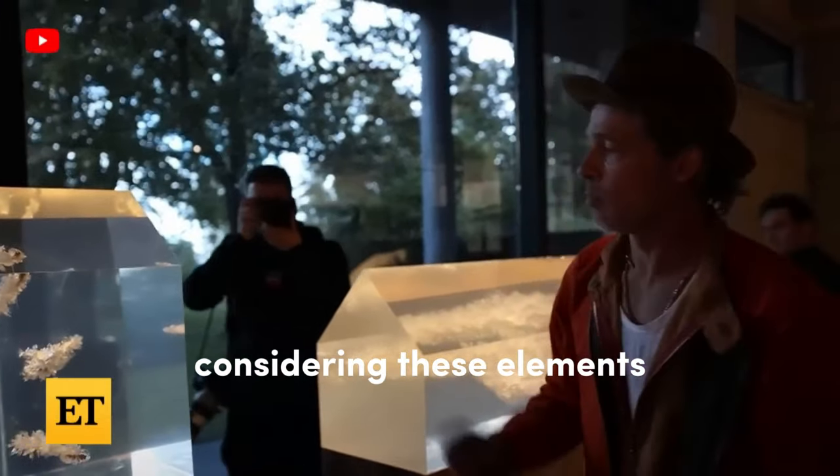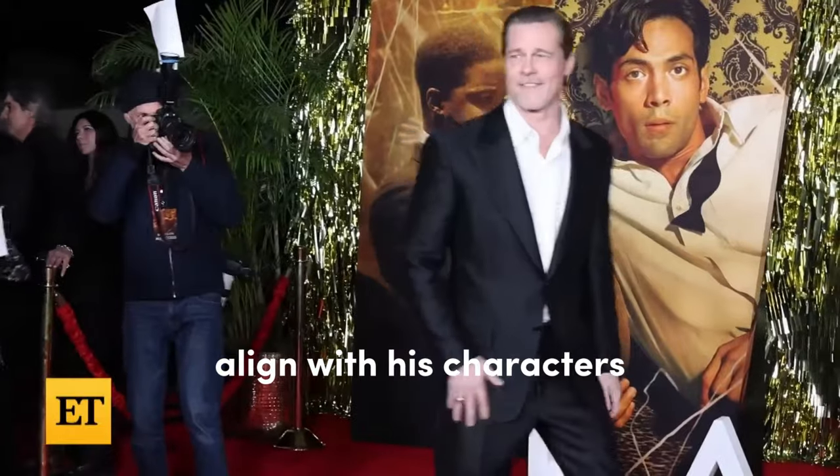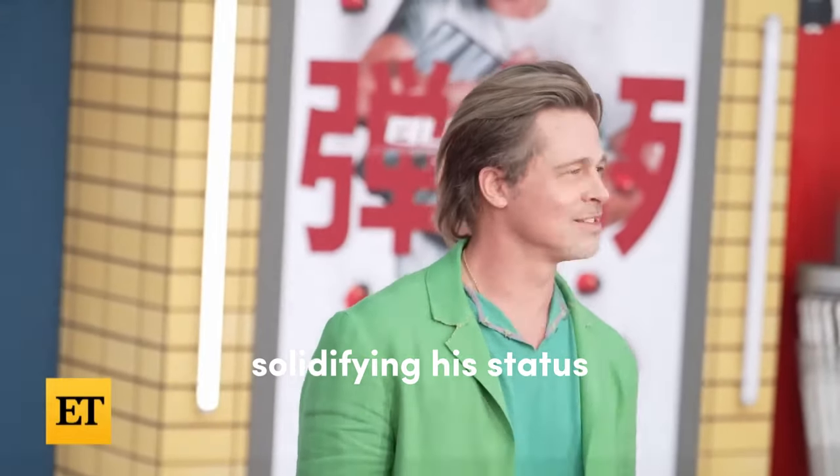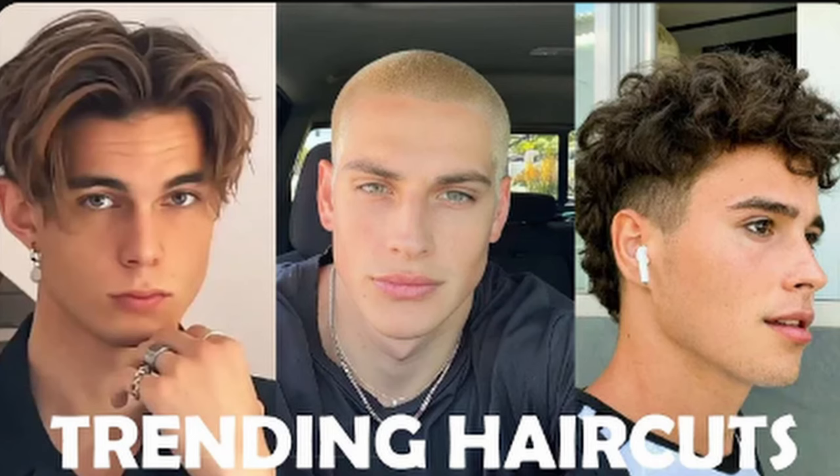By carefully considering these elements, Pitt has consistently managed to choose haircuts that enhance his features, align with his characters, and captivate audiences, solidifying his status as a true style icon. If you're still unsure what haircut to get, check out this video here.